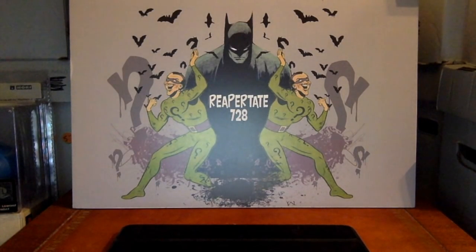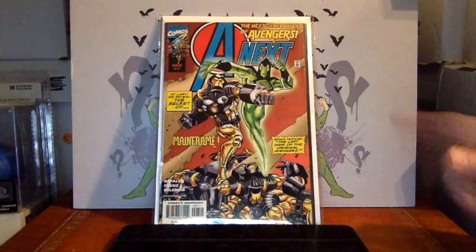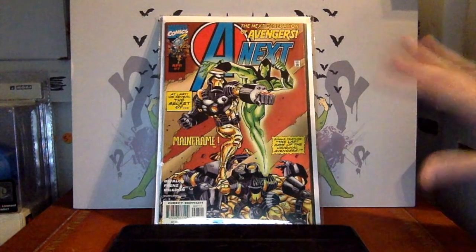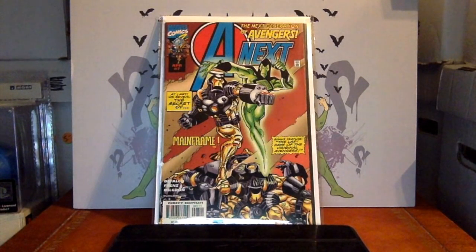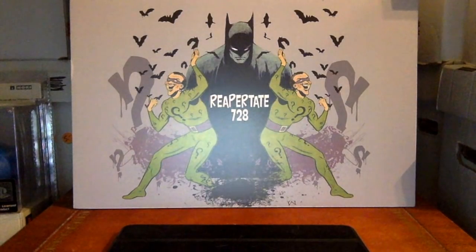Let's get started. A-Next number 7 — this is an affordable key. The significance is the first appearance of Hope Van Dyne. If getting Janet Van Dyne, the original Wasp, is too expensive — and it is, in low, mid, and high grade — then having her daughter, the other Wasp, is a more affordable option. She is the focus of the Wasp character in the new movies, just as Scott Lang is over the original Ant-Man.